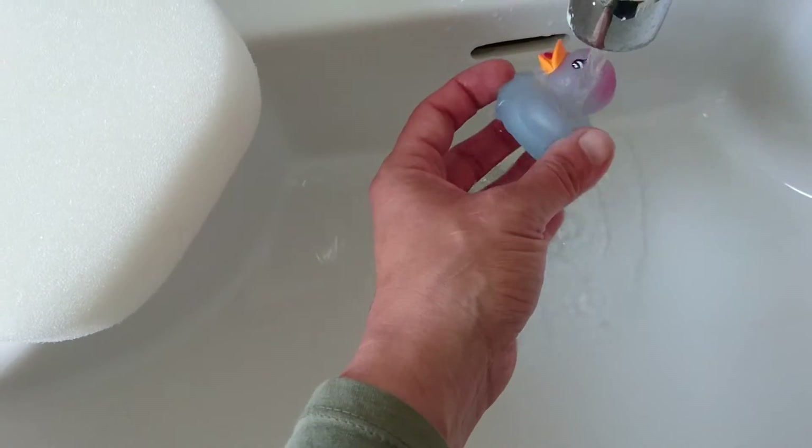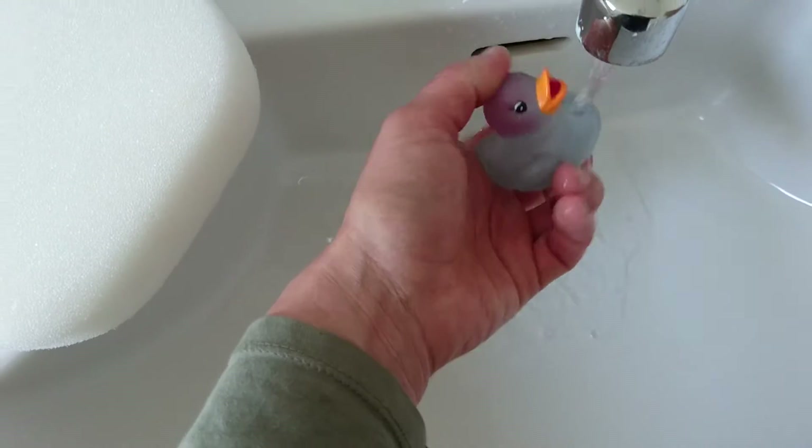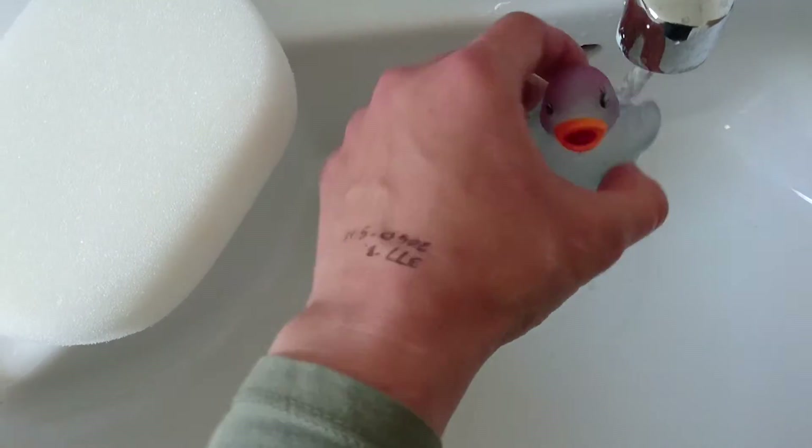I thought these were quite nice for my kids to play with in the bathroom. I'm always looking out for new bath toy ideas and things to entertain them, as they love their baths.